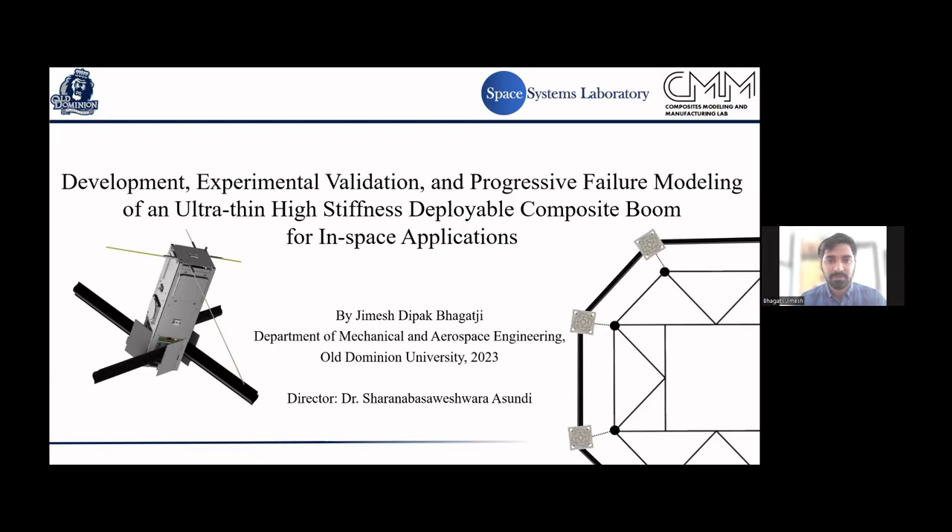The topic I'm presenting is quite broad, starting from the design phase, developing a computational model, creating in-house fabrication procedures, and validating everything for the real-life space mission we have at ODU. So let's get started.